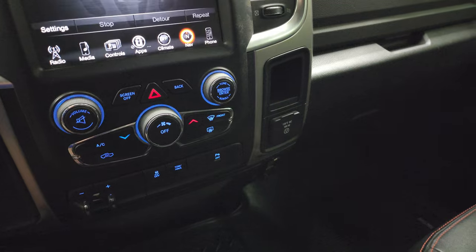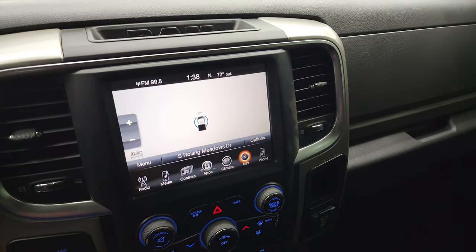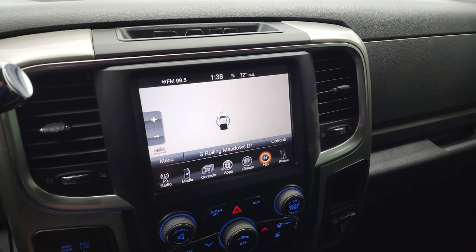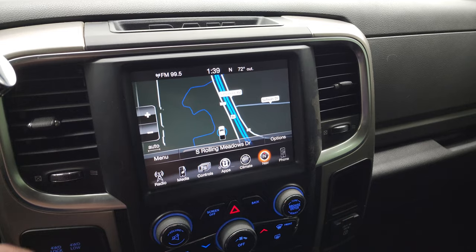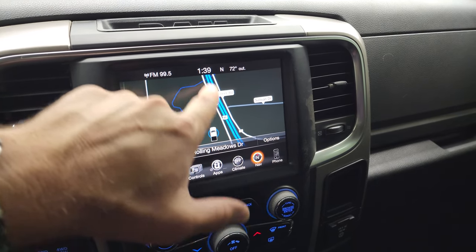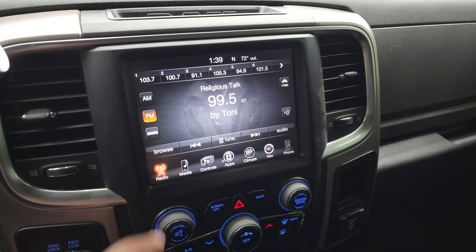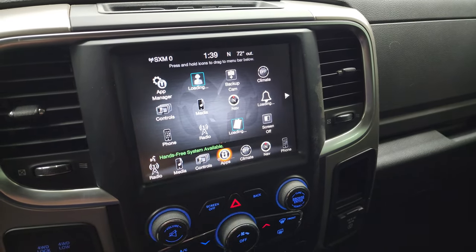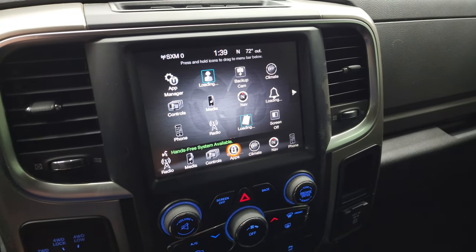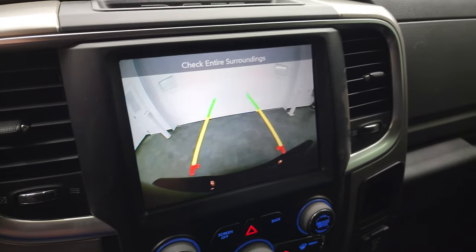It does have a 115 volt, 150 watt plug-in and then you do get your factory navigation system. It does have the 8.4 — this is the 3C radio. There's your factory navigation — you can see Highway 41 there so that is working nicely. You get AM, FM and Sirius XM radio capabilities and all your different apps as well. This is also where your backup camera shows up and that is working nicely as well.